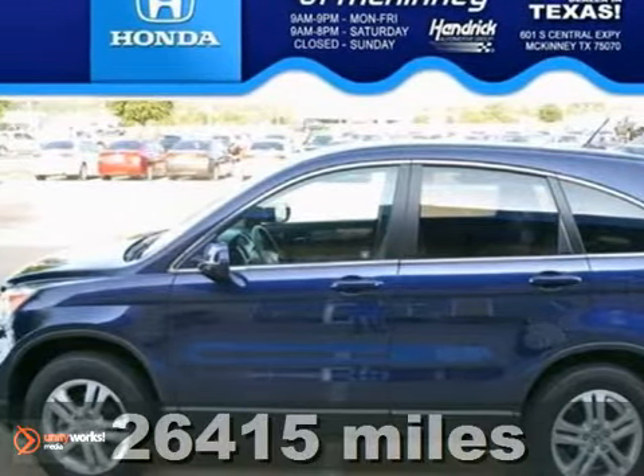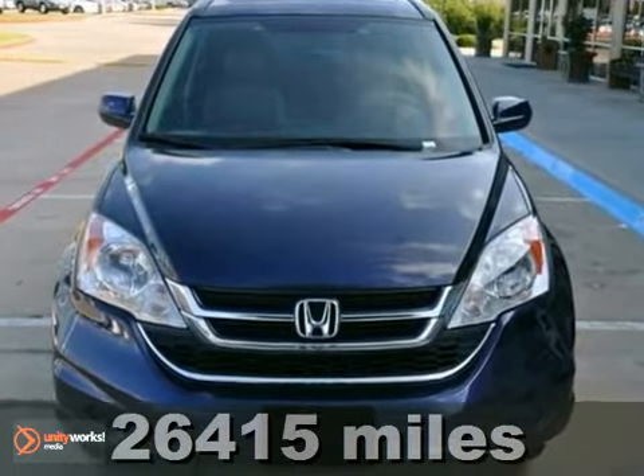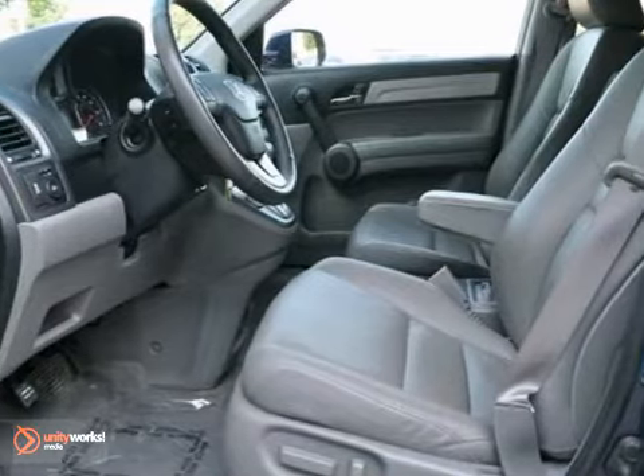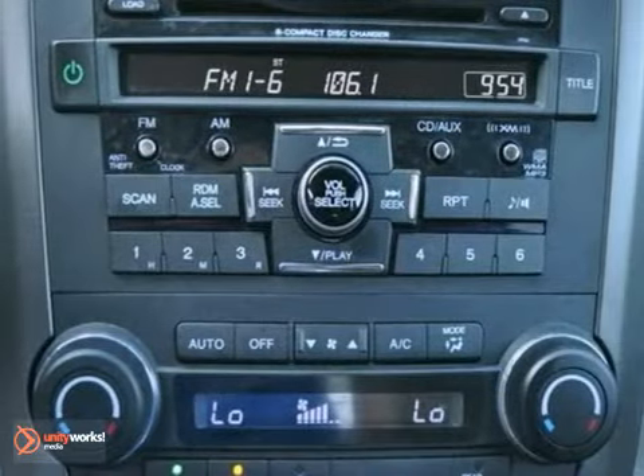Here's a certified 2010 Honda CR-V EXL. This vehicle has so much to offer, like four-wheel drive, an anti-theft system and a CD changer. Plus, it features leather seats, keyless entry and a sunroof.